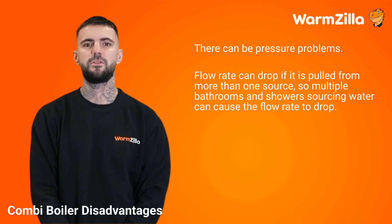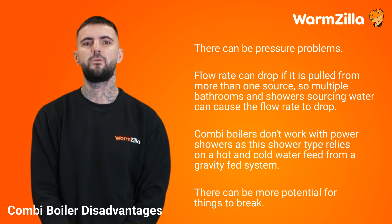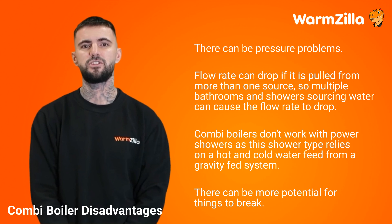Flow rate can drop if water is pulled from more than one source, so multiple bathrooms and showers drawing water at the same time can cause the flow rate to drop. Combi boilers also don't work with power showers, as that shower type relies on a hot and cold water feed from a gravity fed system. Due to the nature of the combi design, there can be more potential for things to break.